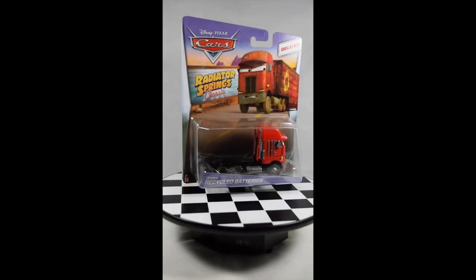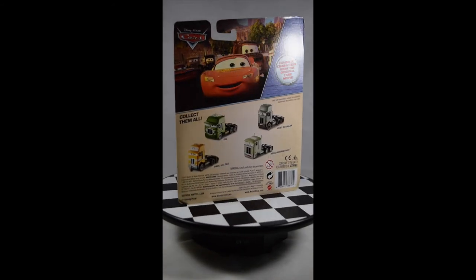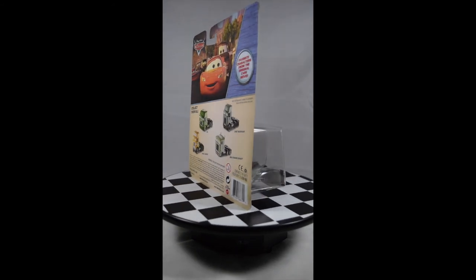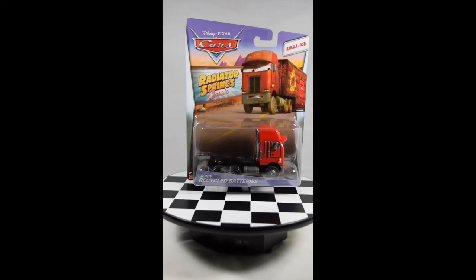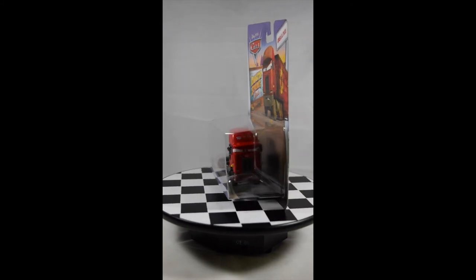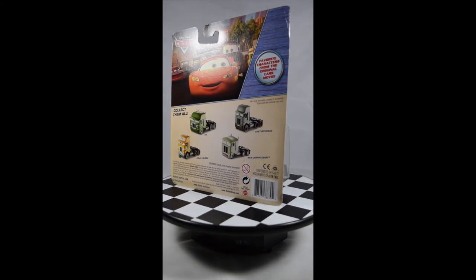This is Jerry Recycled Batteries. He is another Peterbilt, and you can see him in the scene where McQueen confuses him with Mac after waking up and getting lost on the highway. He tells McQueen to turn on his lights because he is not a Mac — he's a Peterbilt. He also appears in the Cars Toons movie Heavy Metal Mater, as one of the trucks at the Top-Down Truckstop watching Mater and his band perform. He is also part of the Disney Pixar Cars Radiator Springs Classics Deluxe Collection.